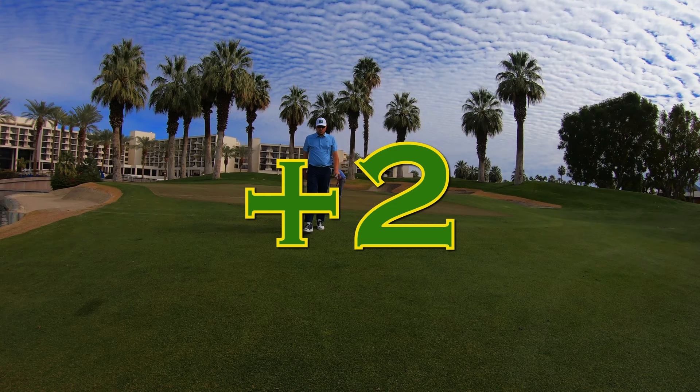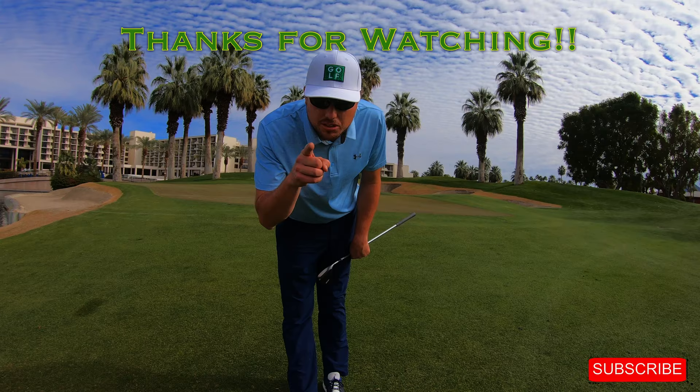Thank you everybody for watching — I do appreciate it. Don't forget to hit the subscribe button and we'll see you next time.